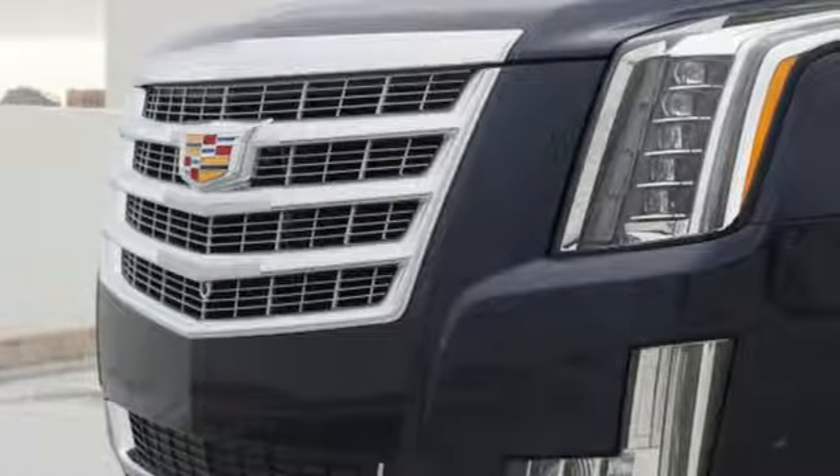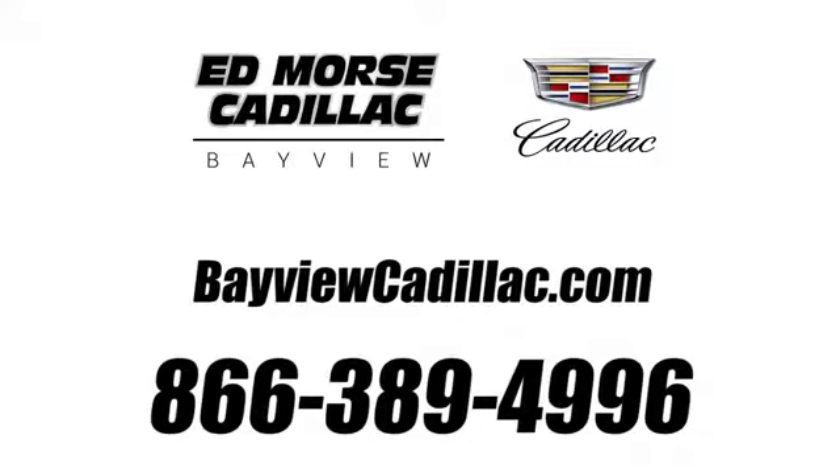You need to drive it to believe it. See it for yourself today. Call us today at 1-866-389-4996.